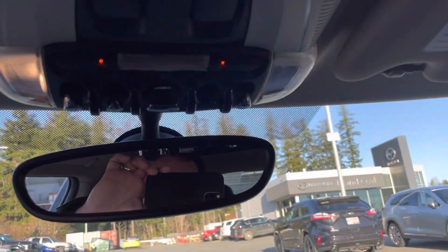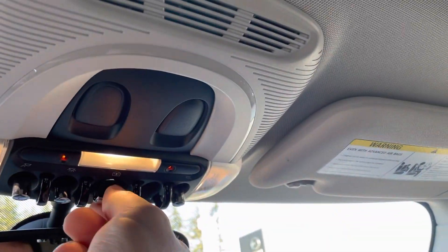Up top here we have your map light controls — LED of course — with a sunroof here as well. Slide that open if you want it, slide it closed if you don't. This toggle here will control and open that sunroof for you.